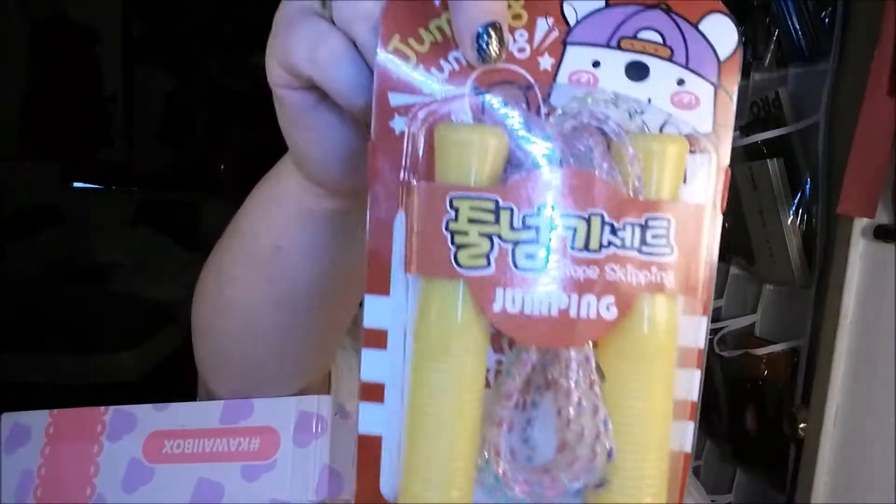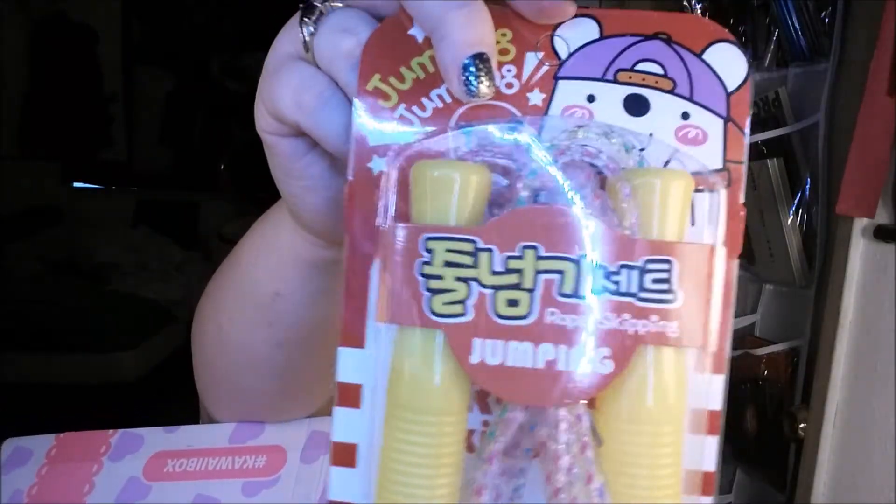There is seriously a lot of stuff in here. Okay, we have a jump rope. I will not be using this. I think I'll give that to my daughter. She'll have fun playing with that.